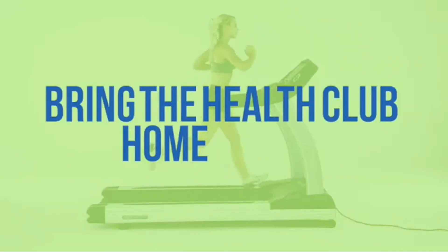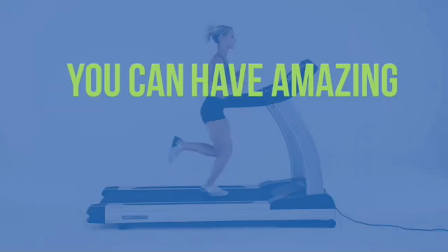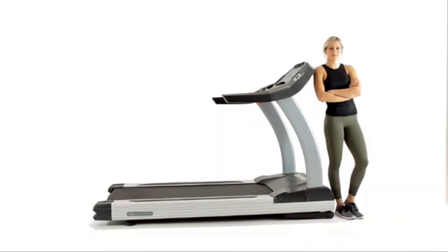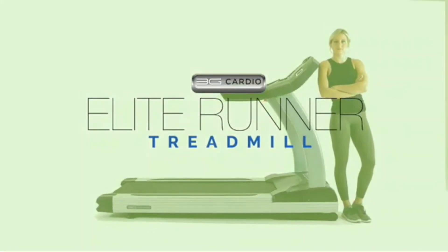Bring the health club home today. You can have amazing gym-quality workouts in the comfort of your own home with the Elite Runner Treadmill from 3G Cardio.